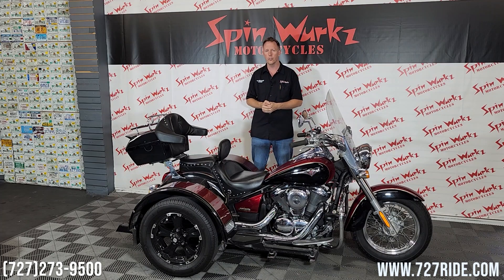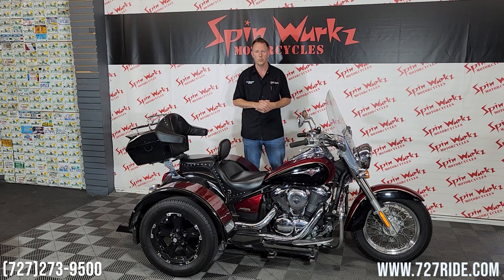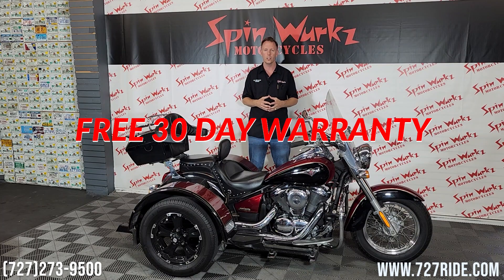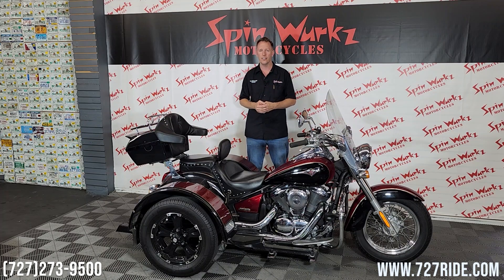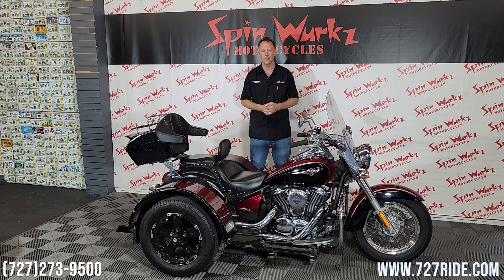The phone number is there for a reason — it is 727-273-9500. If we missed anything on this motorcycle that you need to know, just call us. We'll send you pictures, videos, whatever you need. We also have a warranty that comes with all the bikes here at SpinWurkz — it's 30 days powertrain and it's always free. If you want to extend that out to seven years for an additional cost, we can help you out with that, paired with some of the best financing we've seen in over 20 years. All you got to do is give us a call. Thank you everybody, God bless, and ride safe.